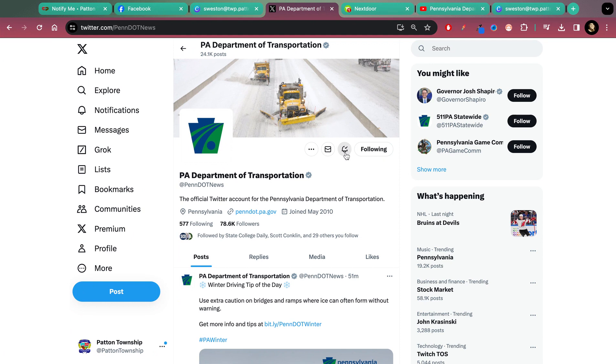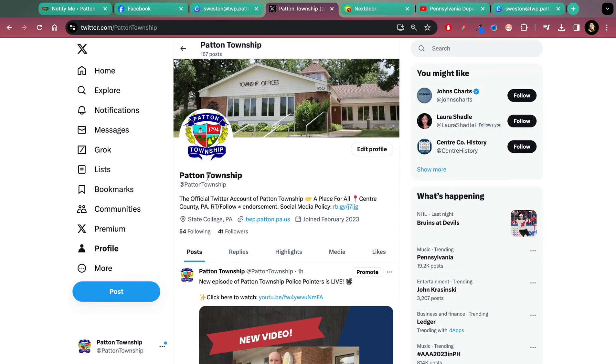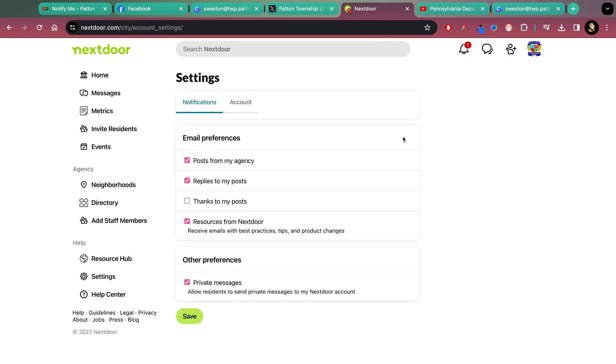I'm using PennDOT's account as an example, but you'll want to make sure that you are following and then click the little notification bell to receive notifications every time we share. All of our accounts use the same handle — it's just Patton Township.